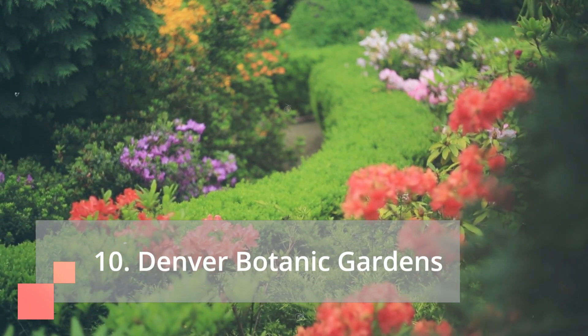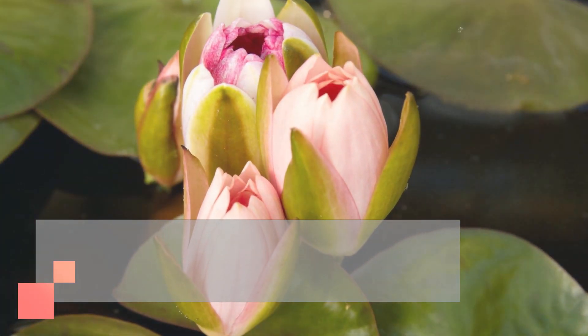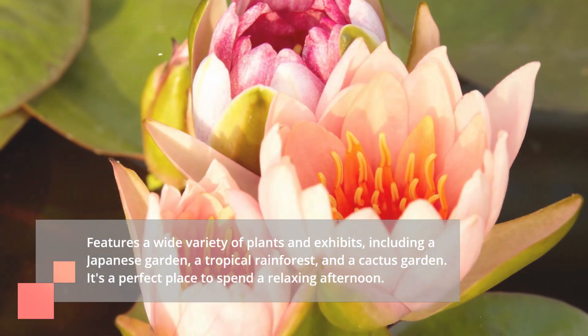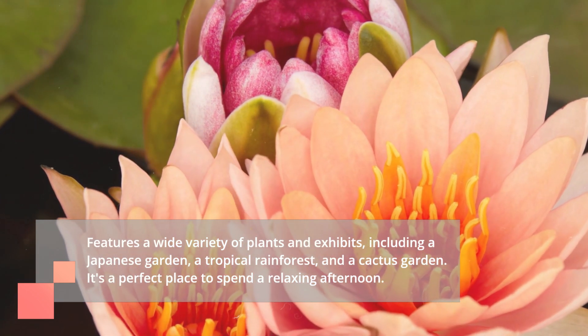Number 10 on our list is the Denver Botanic Gardens. This 24-acre oasis features a wide variety of plants and exhibits, including a Japanese garden, a tropical rainforest, and a cactus garden. It's a perfect place to spend a relaxing afternoon.